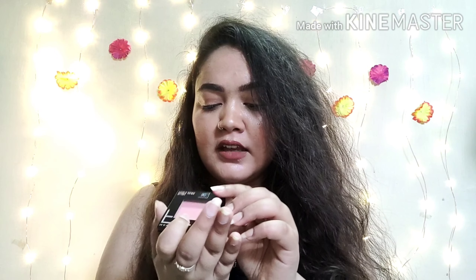Without wasting any further time, let's jump into the review. First, let's talk about the container — it comes in a plastic container. This shade is 30 Rose, as you can see on the back. Its price is Rs. 440, but I bought this blush during Holi time and got it for around Rs. 350 on sale. The product quantity is 4.5 grams.